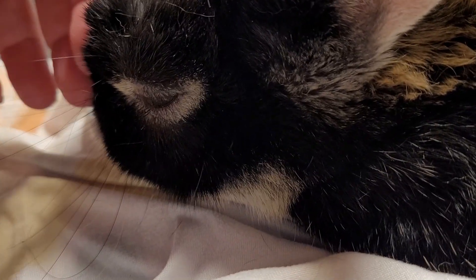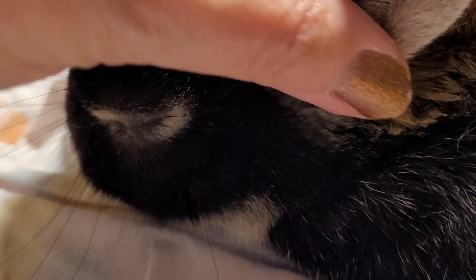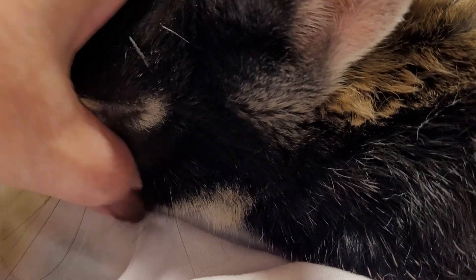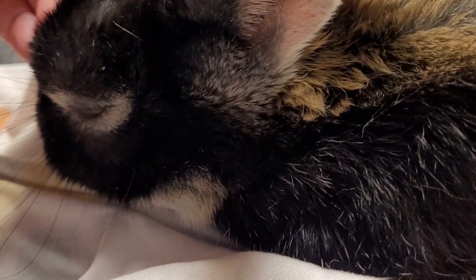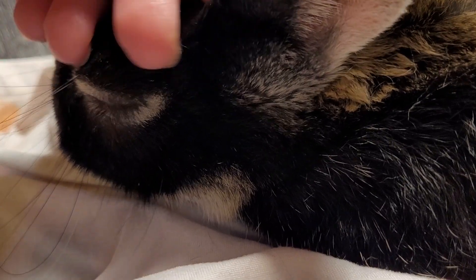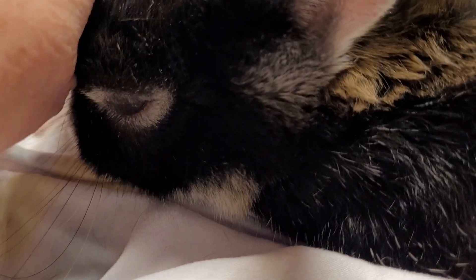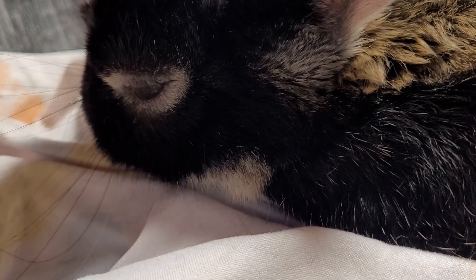Another thing he likes is papaya treats. And it's funny, because people that don't own bunnies don't realize how responsive this one is. When you talk to him and call him, it's so cute — he comes. I'll say, 'I have some dill for you, buddy, come get your dill,' and he comes gambling over for his dill.